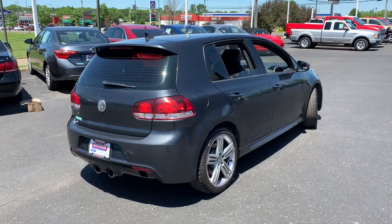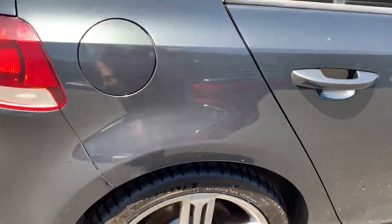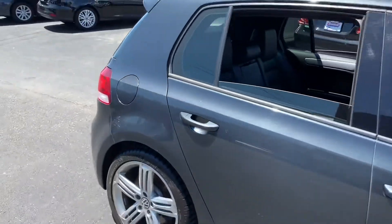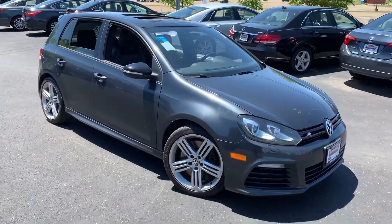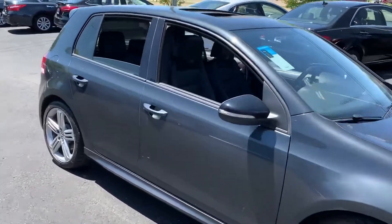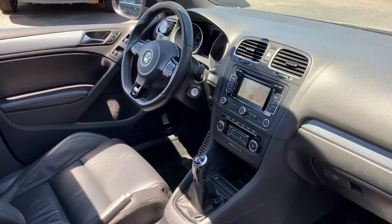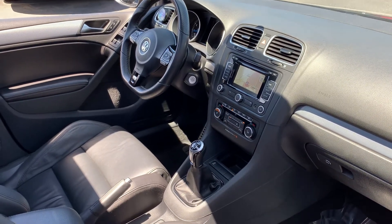Really nice car, really fun to drive — I've driven it myself and it runs very nice. I'm sure once you come see it for yourself you'll agree. If you have any questions or want to schedule a test drive, call me at 330-281-3756, just ask for Gage. 2013 Volkswagen Golf R, all-wheel drive, six-speed manual, 69,000 miles. 330-281-3756.